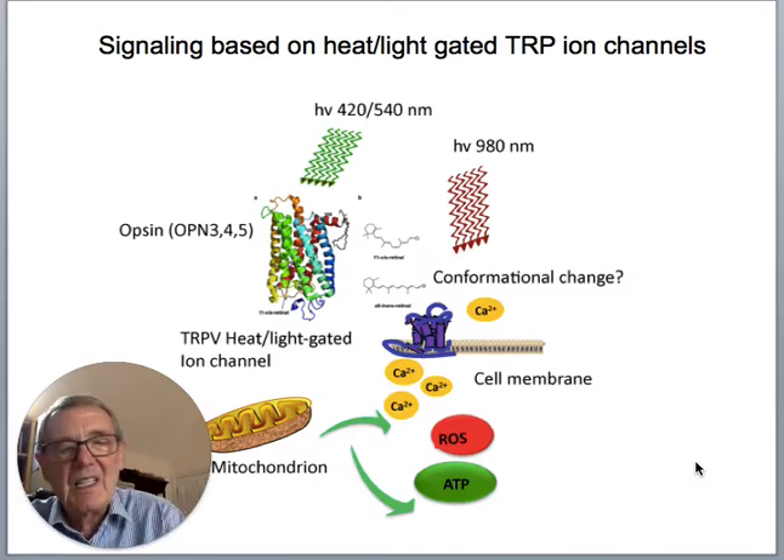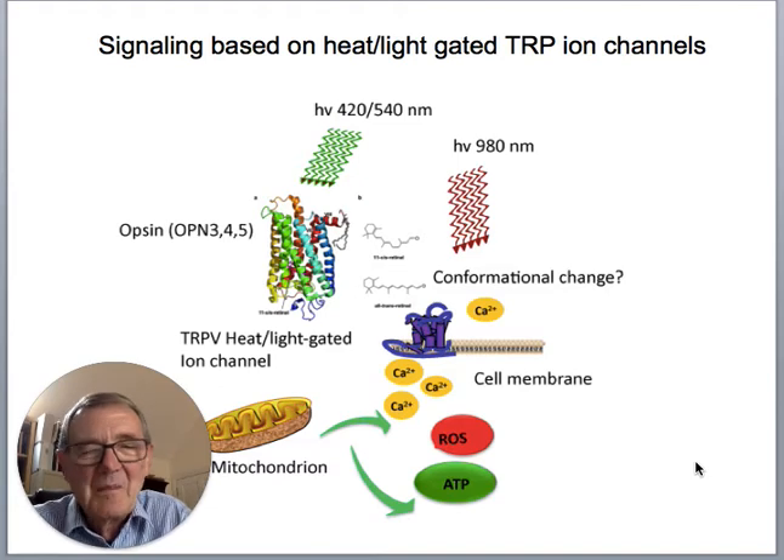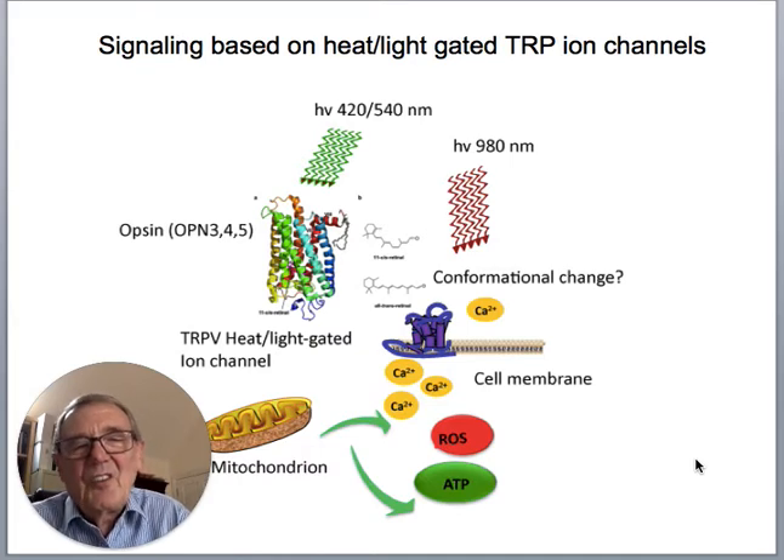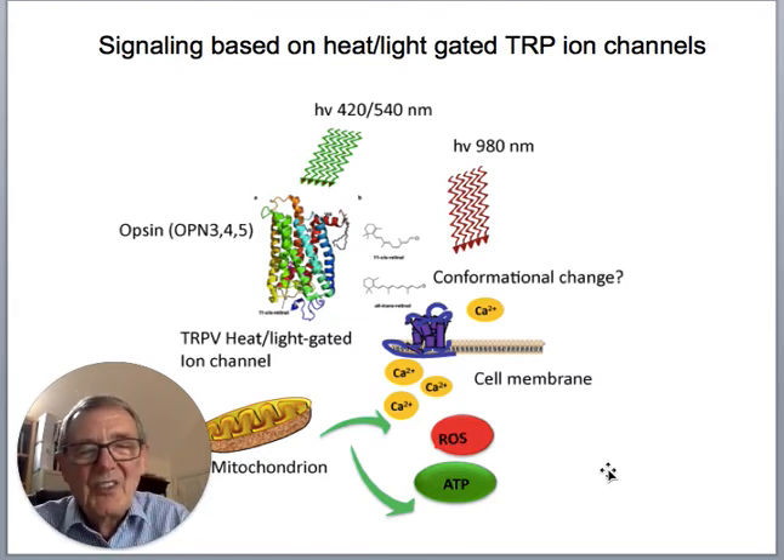There's also another interesting signalling pathway that has only recently been taken into account: the heat- and light-gated TRP ion channels. The wavelengths that activate these are slightly different from the red/near-infrared that activates the mitochondria — blue and green light, and 980 nm, a longer near-infrared wavelength. They can produce conformational changes in these light-sensitive ion channels, allowing calcium to move around inside the cell — to enter the cell and to move from the mitochondria into the cytoplasm — stimulating a lot of cell processes.